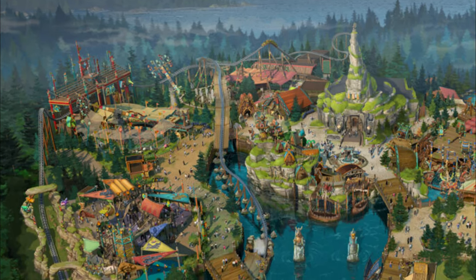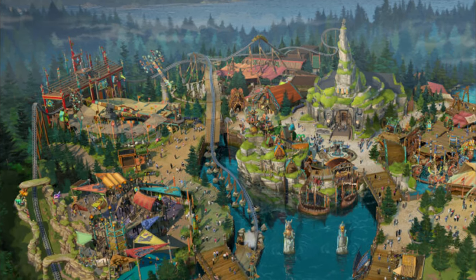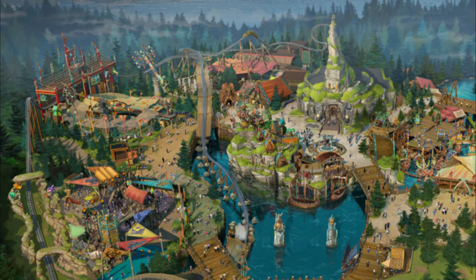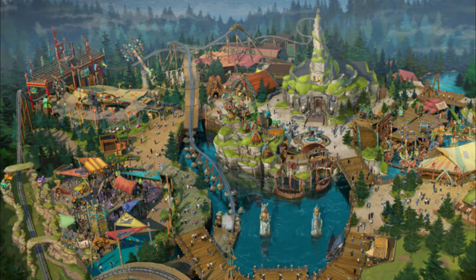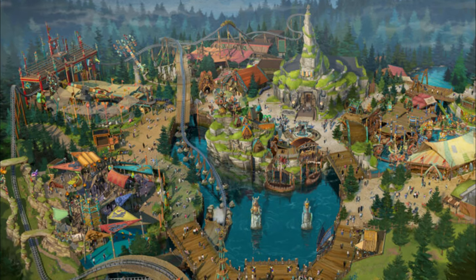Two of four lands have now been officially revealed: Celestial Park and now Isle of Berk — How to Train Your Dragon. Expect more land reveals every single month from Universal Orlando, including Super Nintendo World, the Wizarding World of Harry Potter, The Dark Universe, plus separate announcements for the hotels as well.